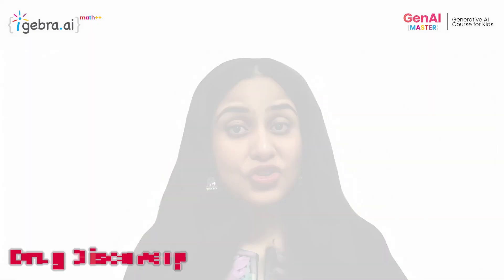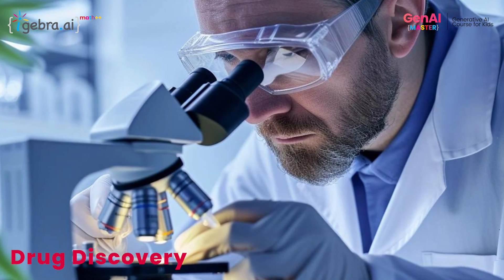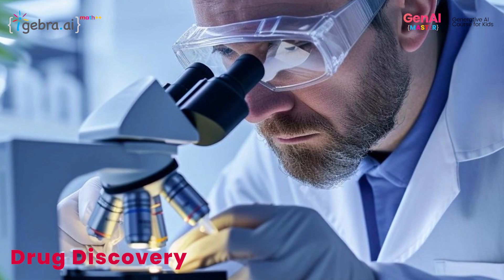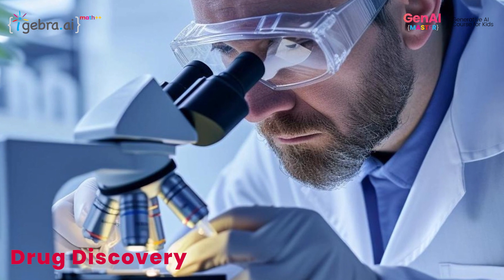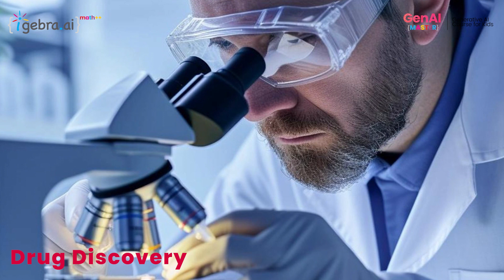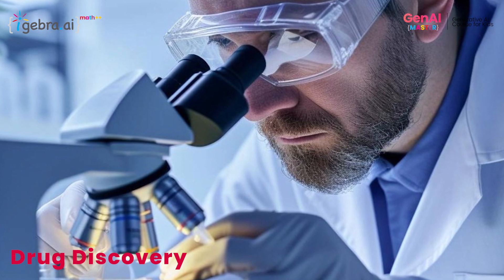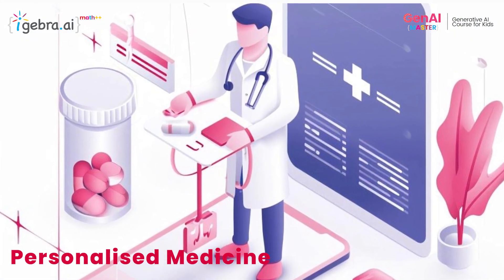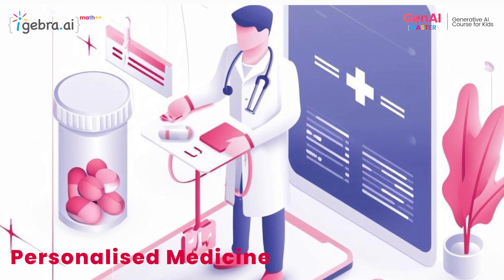Generative AI is also revolutionizing drug discovery by rapidly generating novel molecular structures with desired properties. This technology holds promise for addressing unmet medical needs and advancing pharmaceutical innovation.